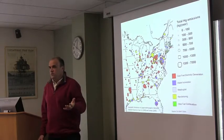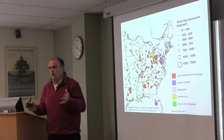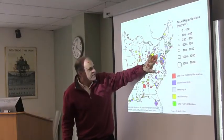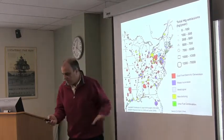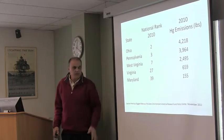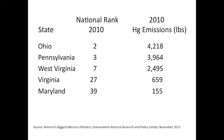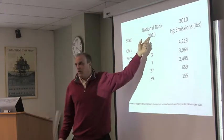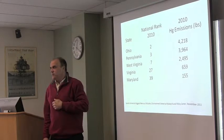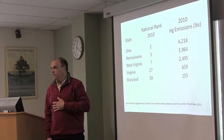I'll show you the wind patterns in just a moment, but the bottom line is we see winds coming from the west-northwest most of the time, so we're downwind of this segment of power plants. Looking at the surrounding states — Ohio, Pennsylvania, West Virginia, Virginia, and Maryland — these are the national ranks of all U.S. states in terms of total mercury emissions. Ohio ranked number two in 2010, Pennsylvania is number three, and West Virginia is number seven. So we're surrounded by three of the top ten mercury emitters in the country.